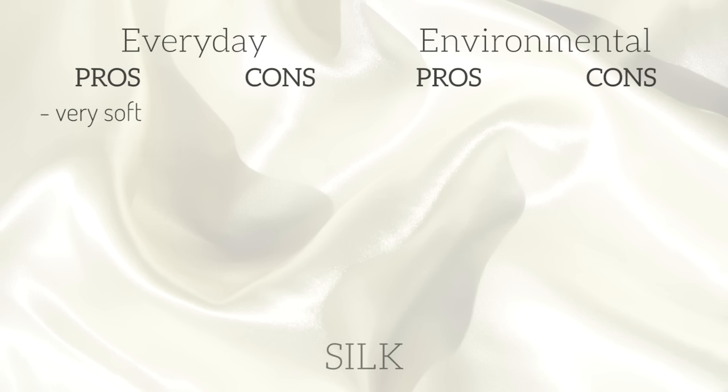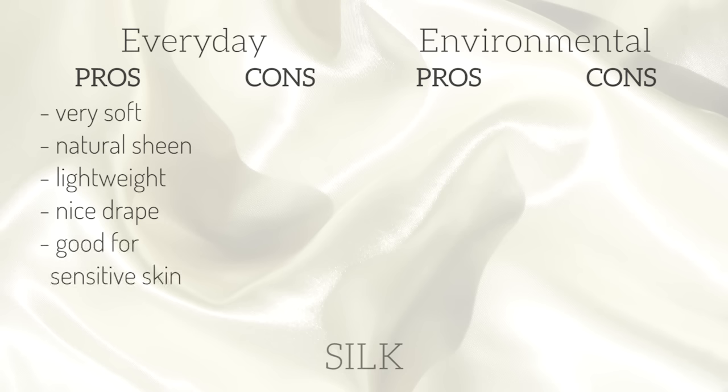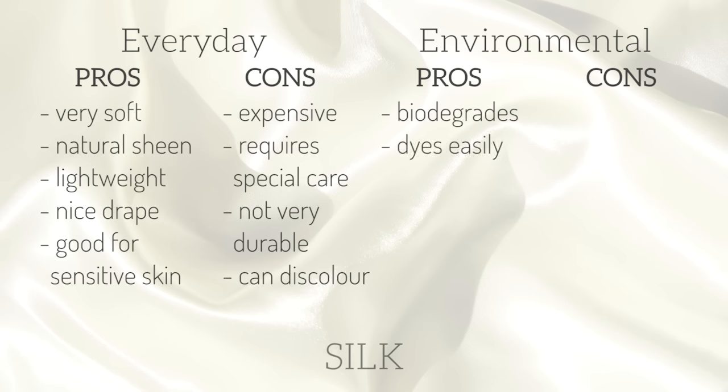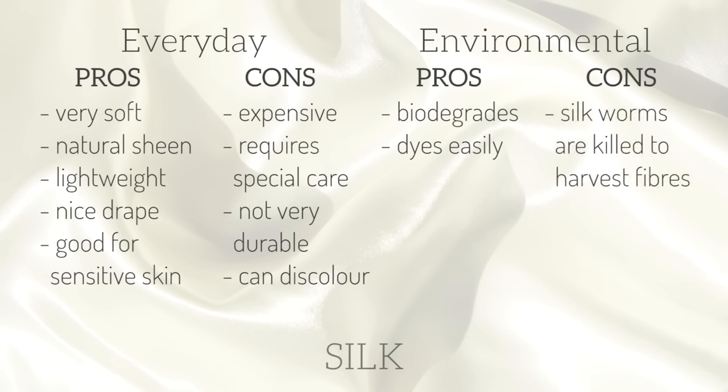Then there's silk, a natural protein fiber that comes from the cocoon of the silkworm. It is very soft, has a natural sheen, is lightweight, has a good drape so it generally looks very nice in clothing, and is often good for very sensitive skin. The cons are that it's expensive, requires hand-washing or dry cleaning, is not very durable, and is susceptible to discoloration from sunlight or perspiration. Environmentally, it is biodegradable and dyes very easily. However, silkworms are actually killed in the process of harvesting the silk from the cocoons, so it is not an ethical or vegan material.